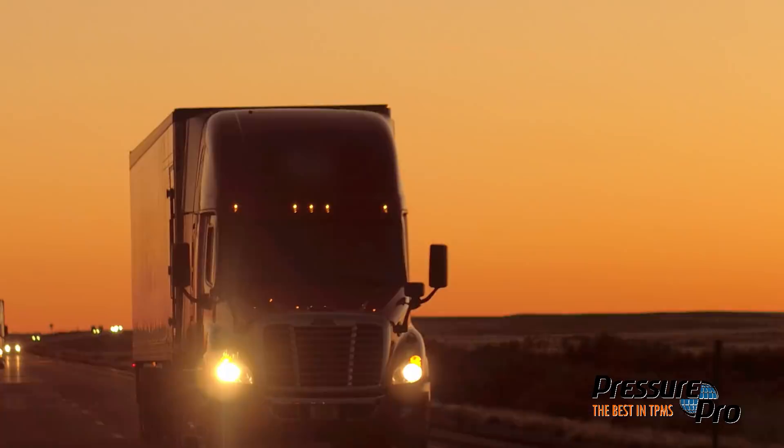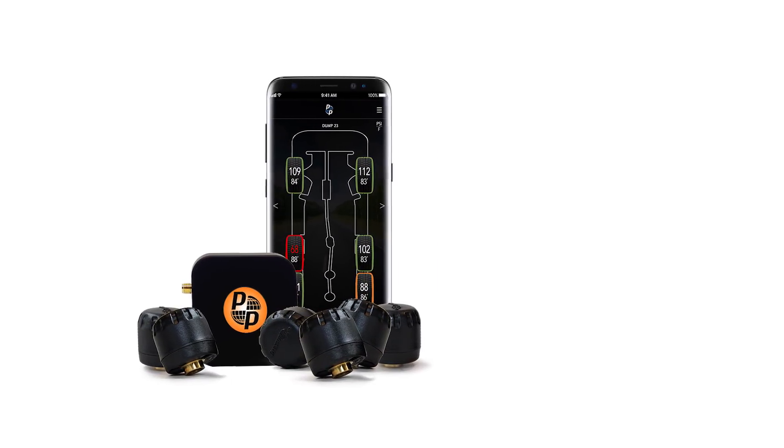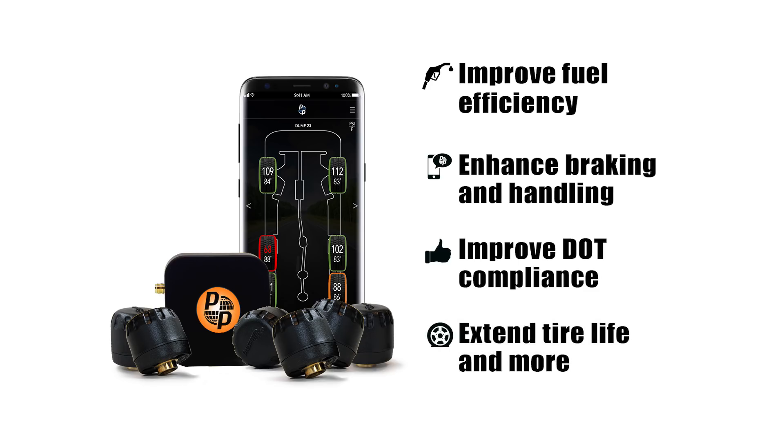FX delivers real-time tire performance readings and alerts direct to your phone or tablet, unlocking the information you need to improve fuel efficiency, enhance braking and handling, improve DOT compliance, extend tire life, and more.